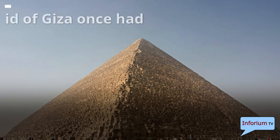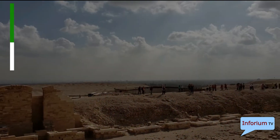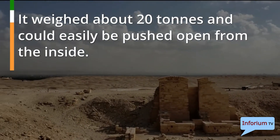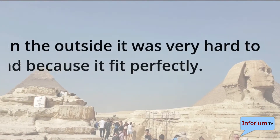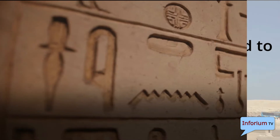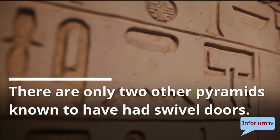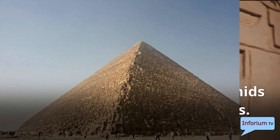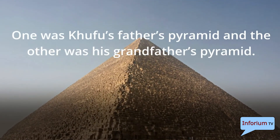The Great Pyramid of Giza once had a swivel door at the entrance. It weighed about 20 tons and could easily be pushed open from the inside. On the outside it was very hard to find because it fit perfectly. There are only two other pyramids known to have had swivel doors — one was Khufu's father's pyramid and the other was his grandfather's pyramid.